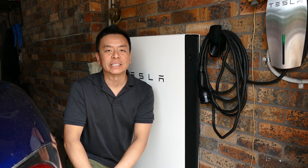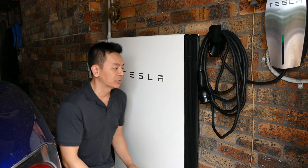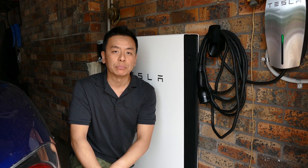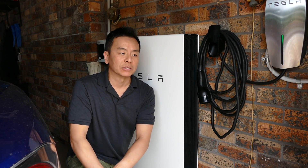Hey guys, you're with Tesla Tom, thanks for joining us on Ludicrous Feed. So today I wanted to talk about my Powerwall 2, given that it's a new year and there's been plenty of updates since I bought this Powerwall 2 18 months ago.